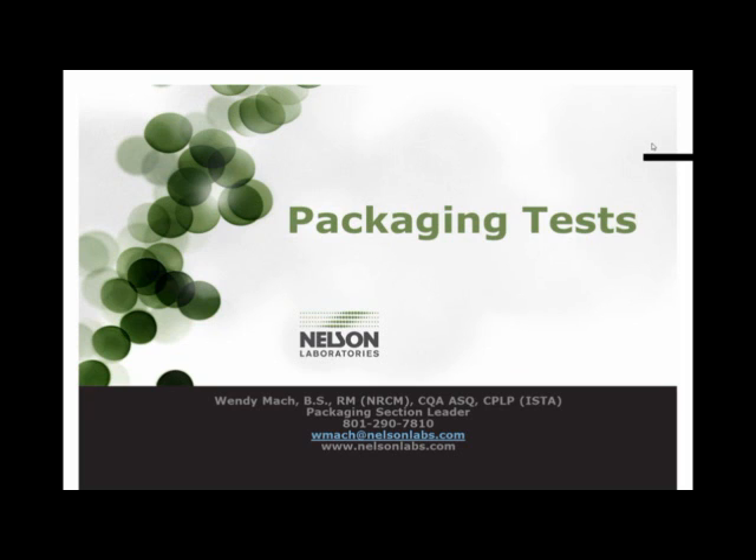Just a few items before we get into the webinar. In the future, if you miss one of our webinars or would like to refer back to one, you can always find them on our webinars page under the Knowledge Center of our website, usually about a week after the event. That website is www.nelsonlabs.com. You can also receive notifications and other testing news or updates, or all of our webinar updates, by becoming a fan on our Nelson Labs Facebook page or following us on Twitter.